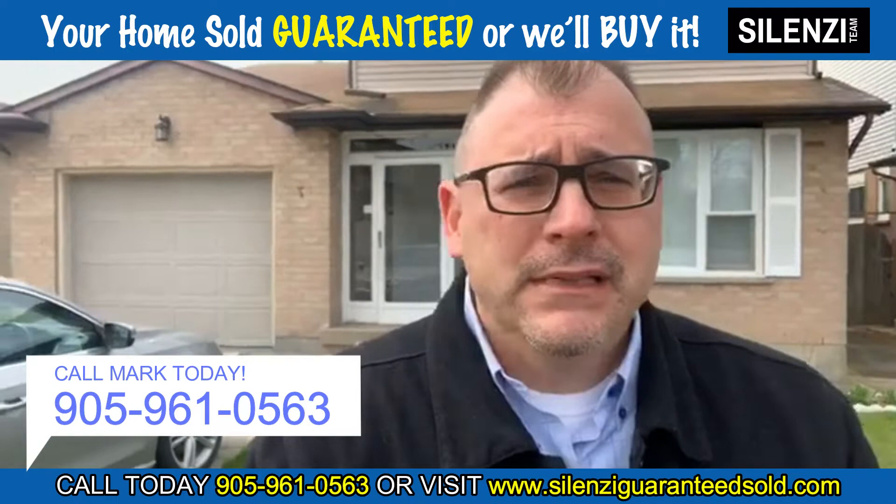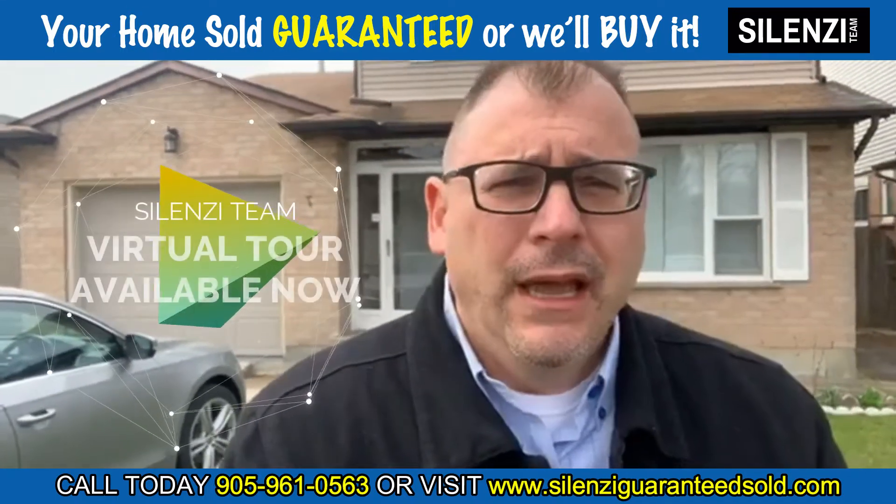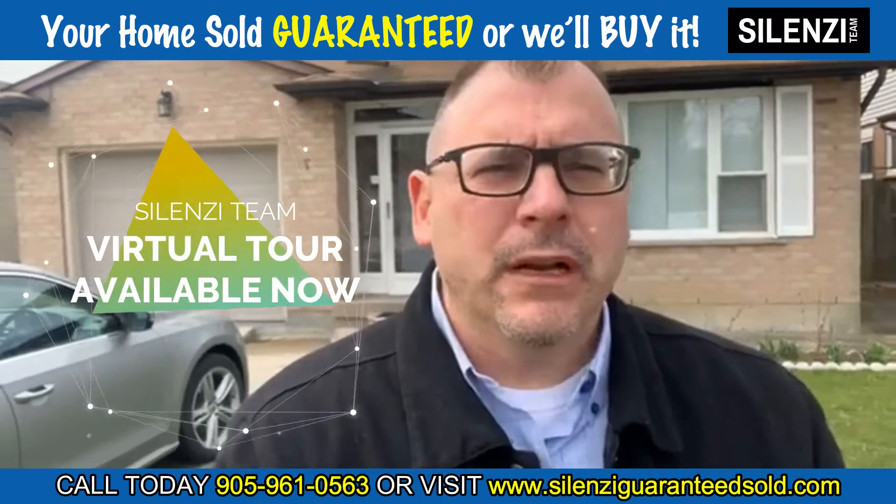And don't forget, as always, when you view one of our homes, you can see it online because we will prepare a virtual tour for it. And over the next couple of days, we're going to release some great videos.